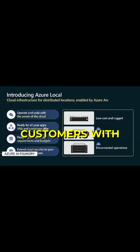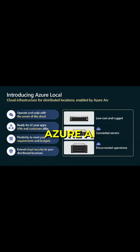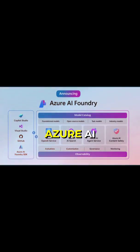This new offering provides customers with access to all existing Azure AI services and tools alongside new capabilities such as the Azure AI Foundry SDK, which is now available in Preview.